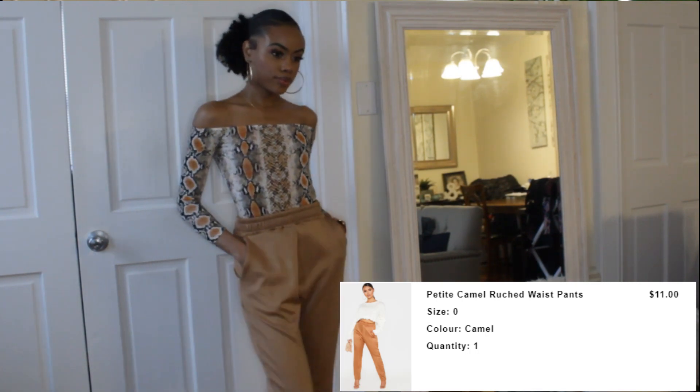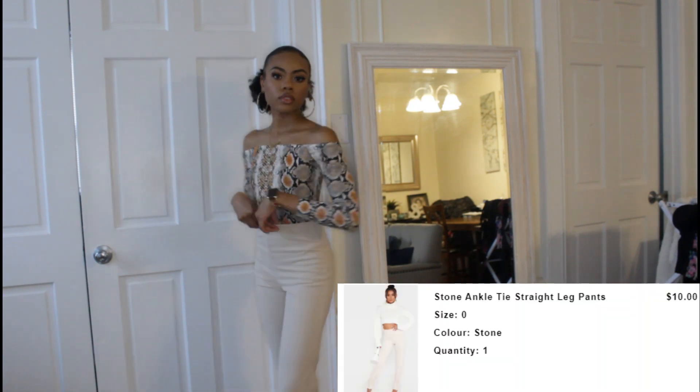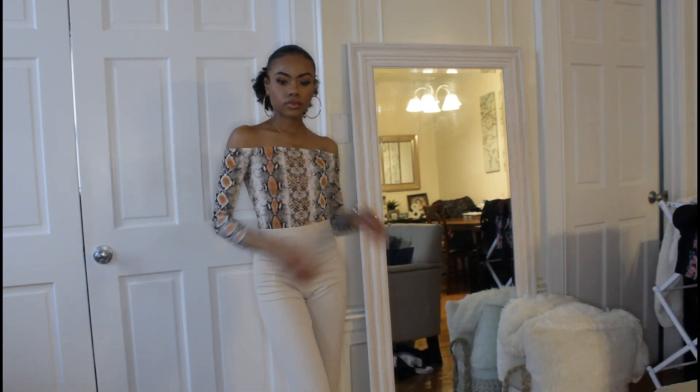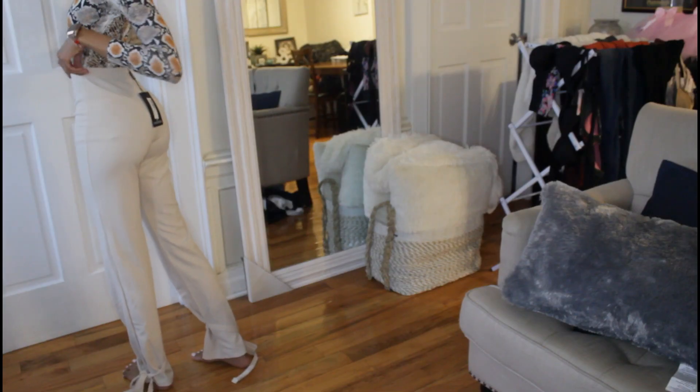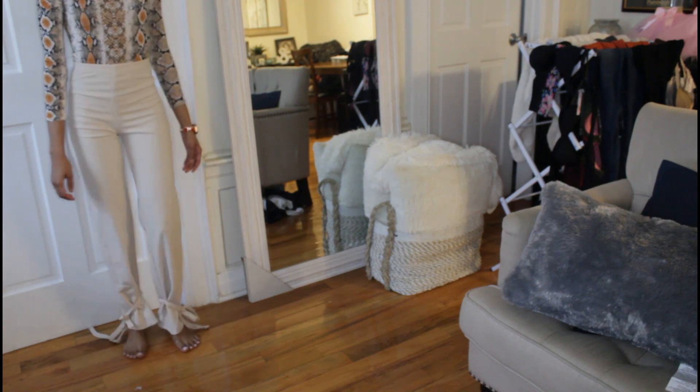A lot of the things in this haul were on sale — I paid under $20 for everything. These stone ankle tie straight leg pants were $10. They fit me so well. I'm a petite girl, five foot four, about a hundred pounds, so this haul is definitely for my petite girls. These stone-colored bottoms fit really nicely, gave a little booty in the back, and have a tie at the bottom that gives it a cute style — perfect paired with some heels.